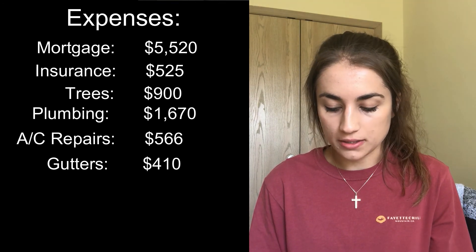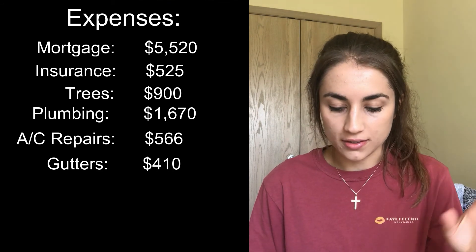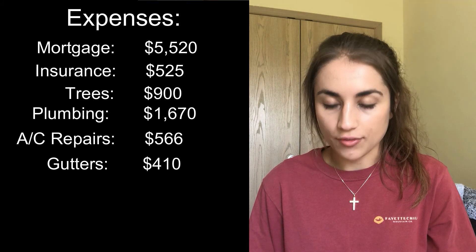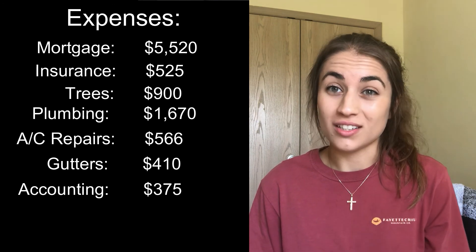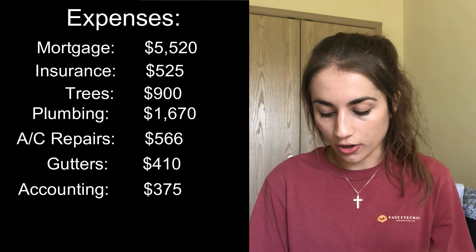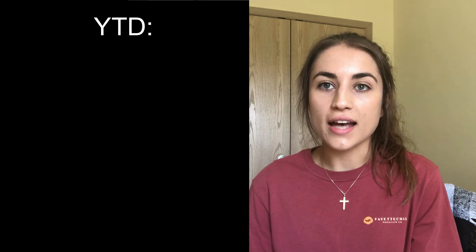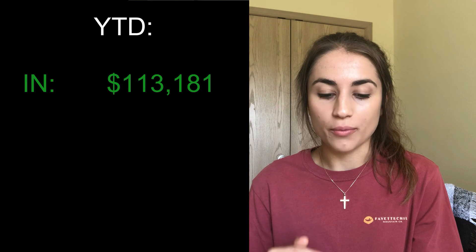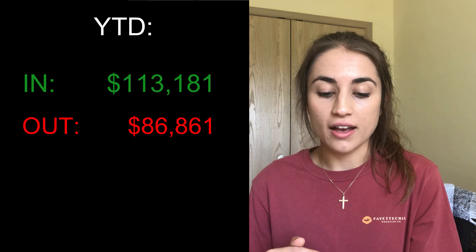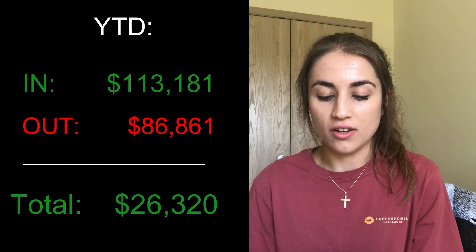The last expense was to our accountant who does our taxes and sends out quarterly statements for the rent houses — that was $375, and it is well worth it. He's very smart and does a really good job. The total expenses for July and August ended up being $9,966. Year to date, the total income brought in from the rental properties has been $113,181, and the total expenses paid have been $86,861.